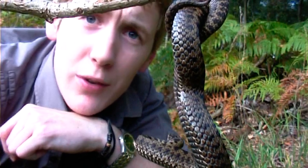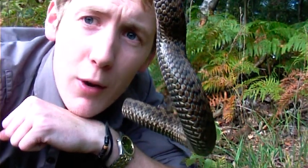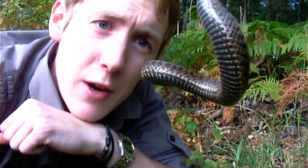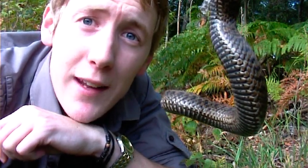You know, rattlesnakes will rattle their tails when they're angry or upset. The European viper will hiss a little bit, rarely strikes. She's not even hissing anymore.